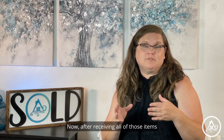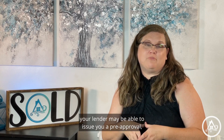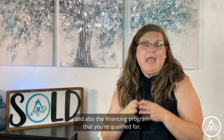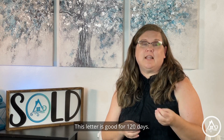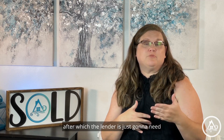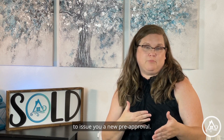Now, after receiving all of those items that we just talked about, your lender may be able to issue you a pre-approval. This is going to state the maximum amount of money that you can borrow and also the financing program that you're qualified for. This letter is good for 120 days. If you don't find a house in 120 days, the lender is just going to need to re-verify your information and make sure everything is the same to issue you a new pre-approval.